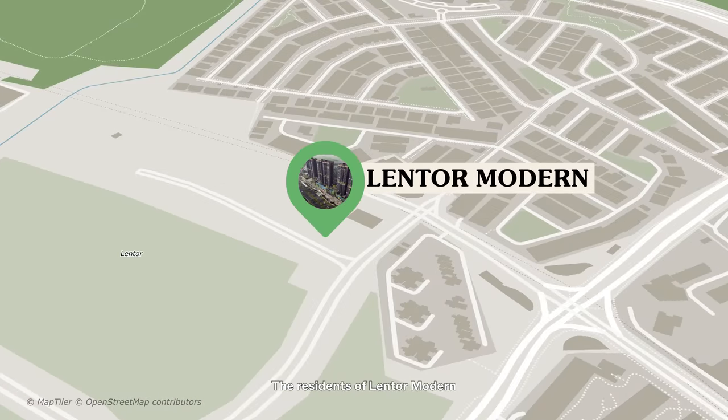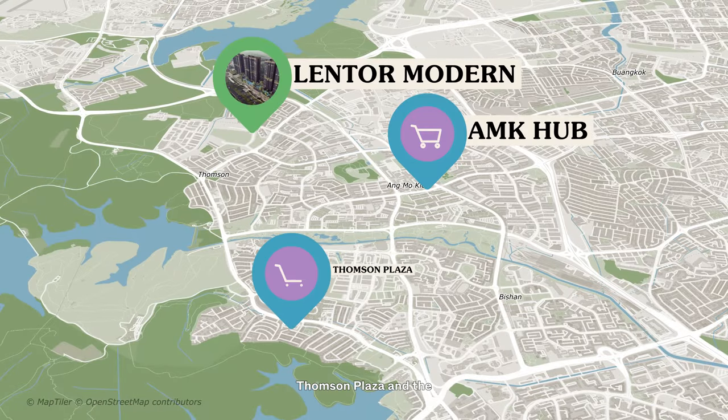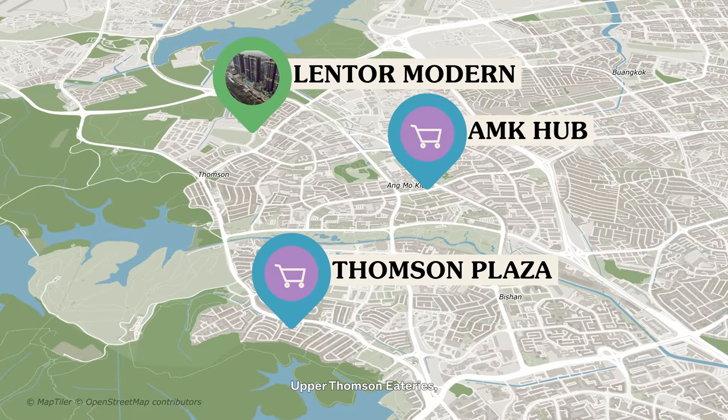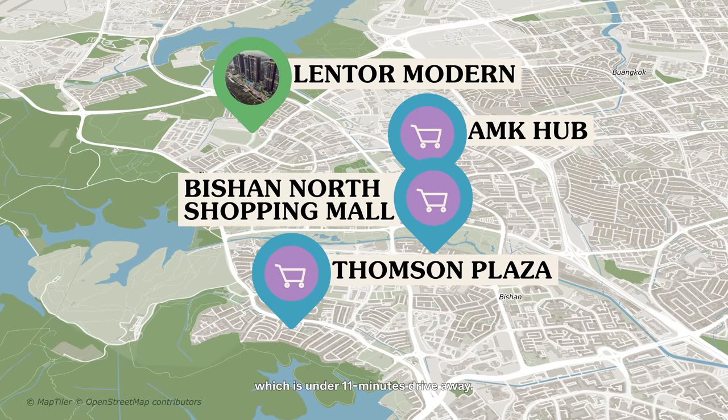Residents of Lentor Modern will have plenty to look forward to in terms of achieving a fulfilling lifestyle. Apart from the retail directly below, other shopping and eating establishments can be found at Ang Mo Kio Hub and neighbouring malls within the vicinity, Thomson Plaza, and the Upper Thomson eateries, which are only three MRT stops away. Further down, you have access to Bishan North Shopping Mall, which is under 11 minutes' drive away.